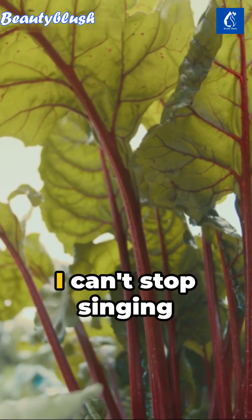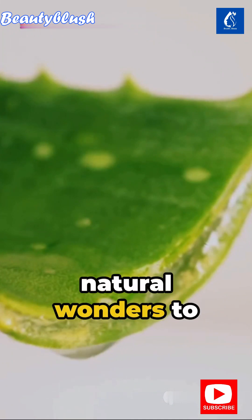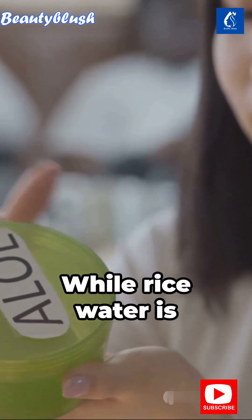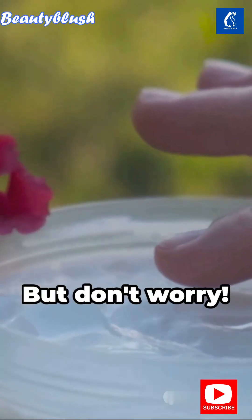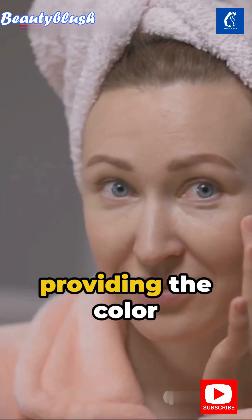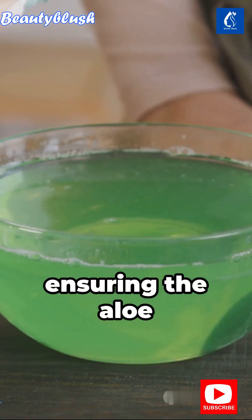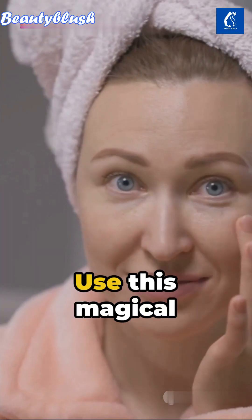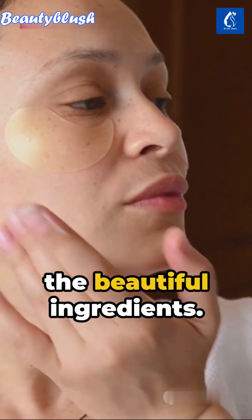Imagine harnessing the power of two natural wonders to create the perfect skin toner — we're talking about aloe vera gel and rice water. While rice water is known for its moisturizing properties, it can be dehydrating for some. But aloe vera is here to compensate, offering a beautiful balance: the color correction properties of rice and the hydration of aloe vera. Whisk it well, ensuring the aloe vera gel is completely liquid, and store it in a spray bottle for convenience.